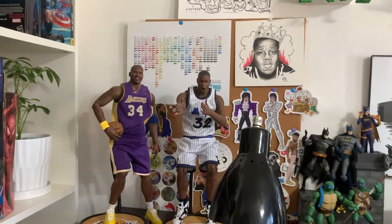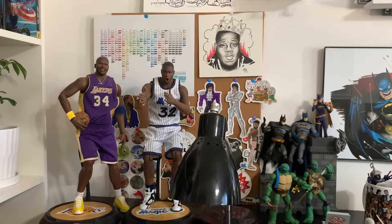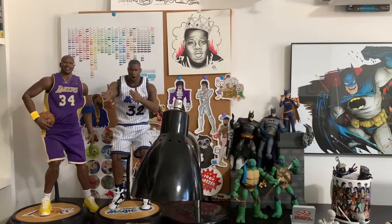The big figures — I really like these from Enterbay, they have really good posability. In the back there's a sticker board with some stickers from my boy Miguel Wilson, a Prince sticker, and a Michael Jackson sticker.